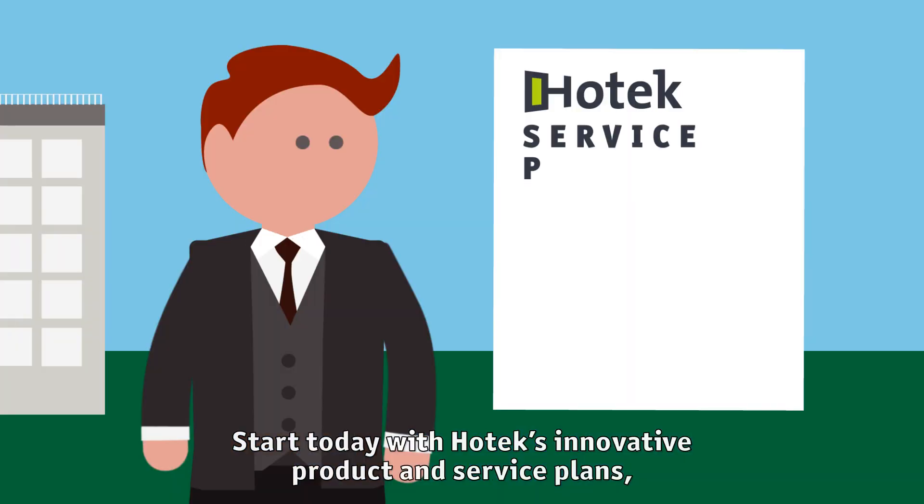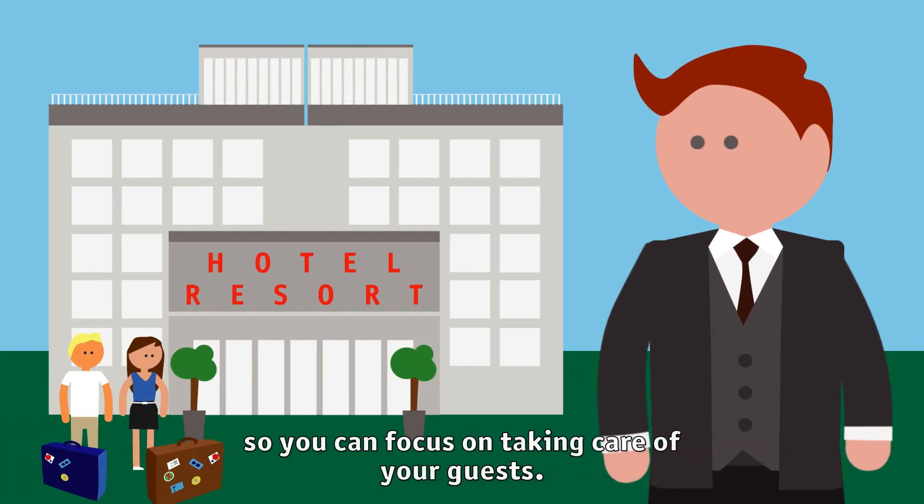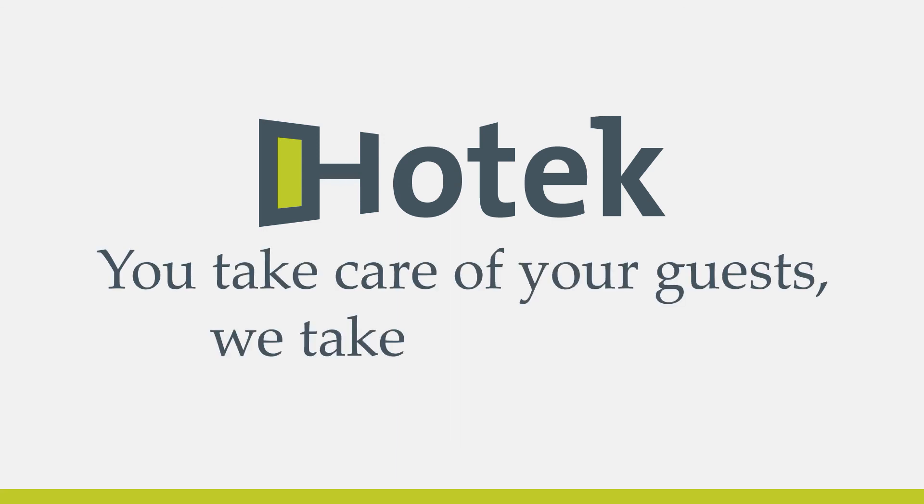Start today with Hotec's innovative product and service plans so you can focus on taking care of your guests. Hotec Hospitality Group — you take care of your guests, we take care of you.